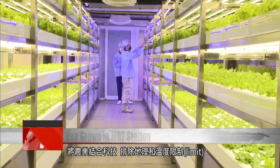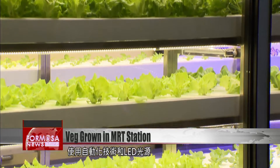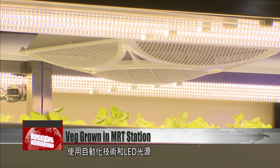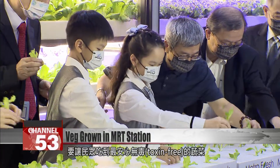By making agriculture a high-tech project, geographical and climatic limits can be excluded. This high-tech farming features automated mechanisms and LED light sources to maintain minute-to-minute control over growing conditions, aiming to produce safe and toxin-free crops.